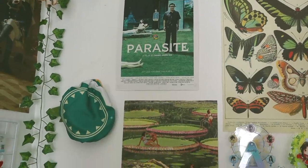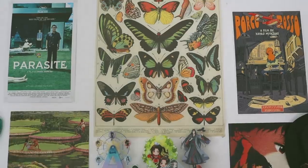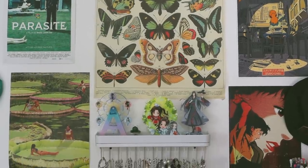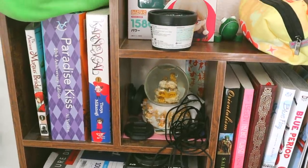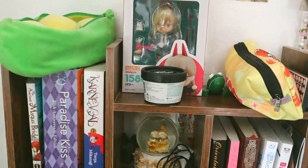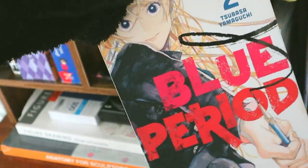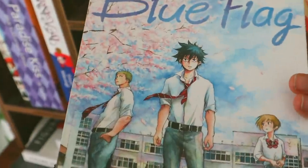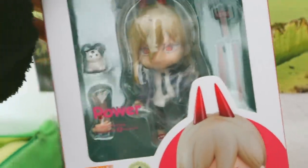I think my favorite decorations on this part of the wall are the venti hat from when I cosplayed him, and the poster of the people on the lily pads. On my desk I have this shelf where I mostly keep manga as well as some other random knickknacks, such as some hand lotion, the second volume of Blue Period, the first volume of Blue Flag, and a power nendoroid that I have yet to assemble.